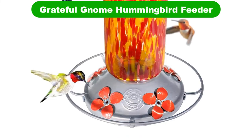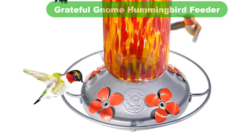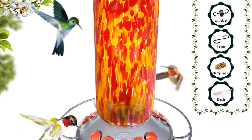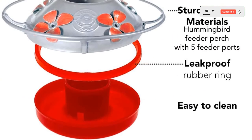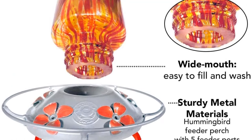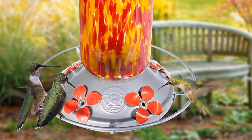Number 4. Our fourth best pick is the Grateful Gnome Hummingbird Feeder. For something a bit brighter in the garden, we have this model from Grateful Gnome. In brilliant colors of red and yellow, this blown glass hummingbird feeder will certainly attract attention no matter where it's placed. The base is wide, ensuring it's easily cleaned. I'm a bit saddened that it doesn't include bee guards or an ant moat, but despite that it's a beautiful choice. It can easily be secured using a wire or a hook of your choosing, and makes for an attractive hummingbird station.